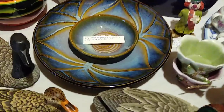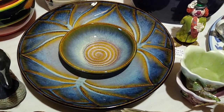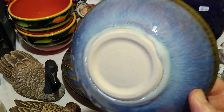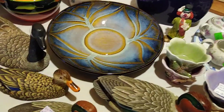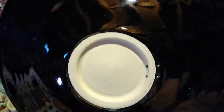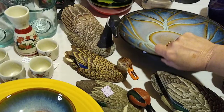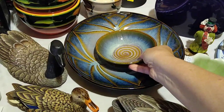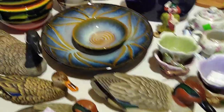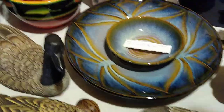Up next is probably one of my favorites because it's blue — it's a signed art pottery chip and dip set. I only paid 99 cents each for these. You can see the signature right there. I liked the glaze, the color, and the style. I'm really tempted to keep this one because I just love art pottery. It would resell for about $30 to $40 — no chips, no cracks, it's in perfect condition. That was a fun find.